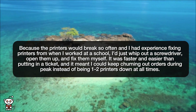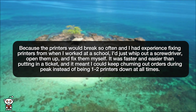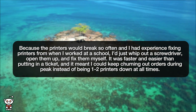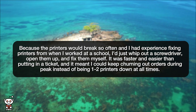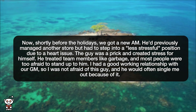Because the printers would break so often, and I had experience fixing printers from when I worked at a school, I'd just whip out a screwdriver, open them up, and fix them myself. It was faster and easier than putting in a ticket, and it meant I could keep churning out orders during peak instead of being one to two printers down at all times. Shortly before the holidays, we got a new AM.